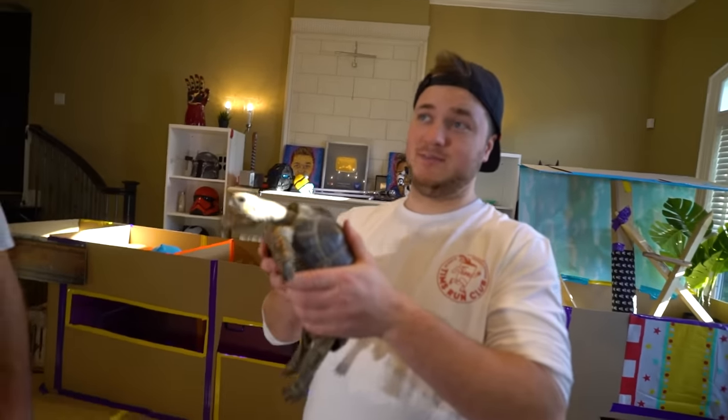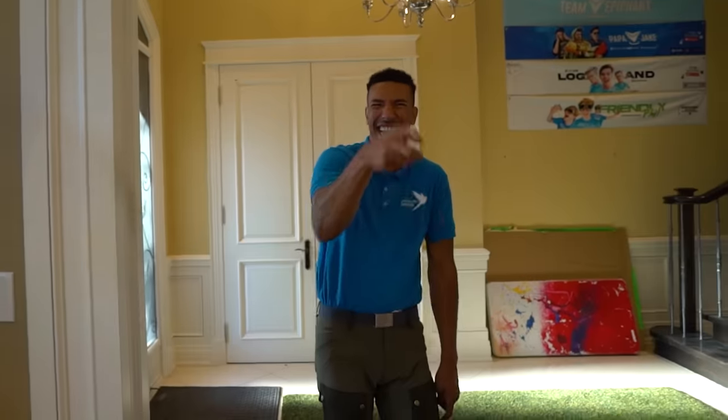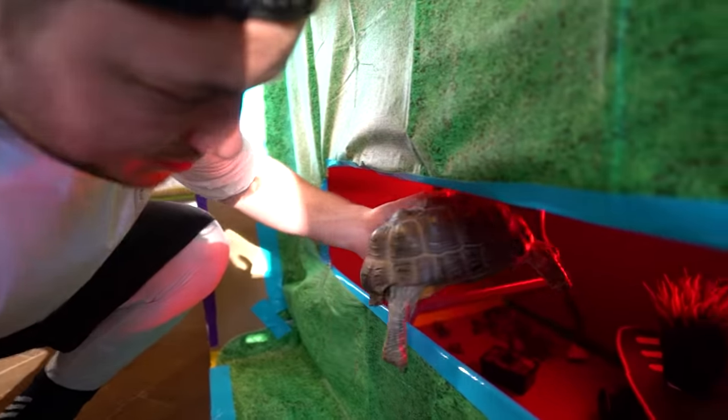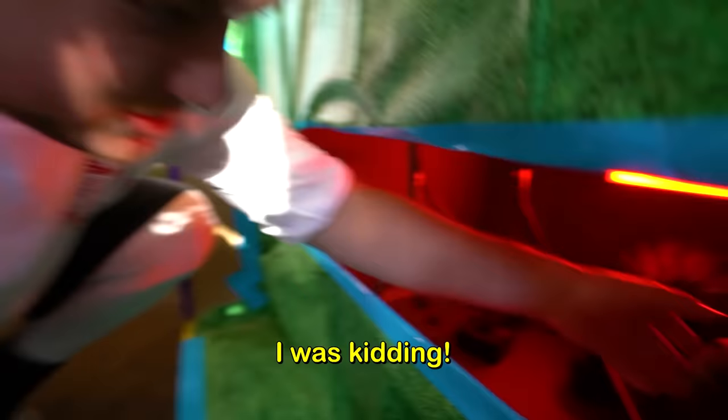Have you seen the video of an alligator trying to eat a turtle? This is a tortoise, Logan. Unlike turtles, which are amphibious creatures, tortoises live on land. I was totally making that up. Tortoises and skateboards — they go together like peanut butter and sandpaper. I guess I'll put you on the skateboard because apparently you like that.